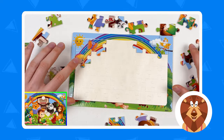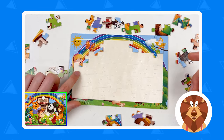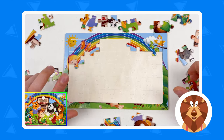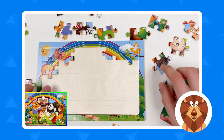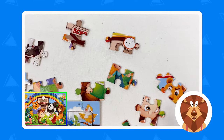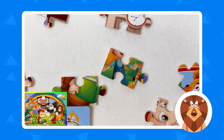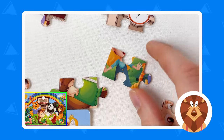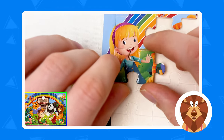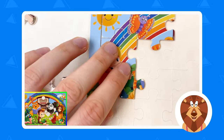The next puzzle piece we're gonna try to find is going to be the body of the girl. As we remember, we already found that puzzle piece — it was somewhere here. Let's look around and try to find the girl. Can you see the girl? Yes, it is here! Let's take this puzzle piece and try to connect it and press it. Great, amazing!